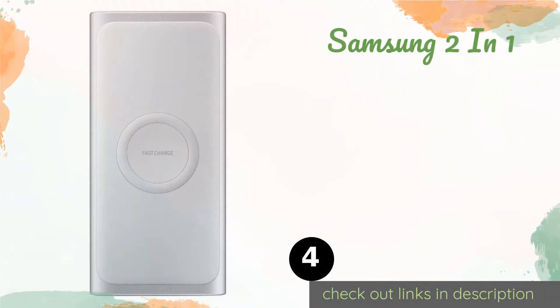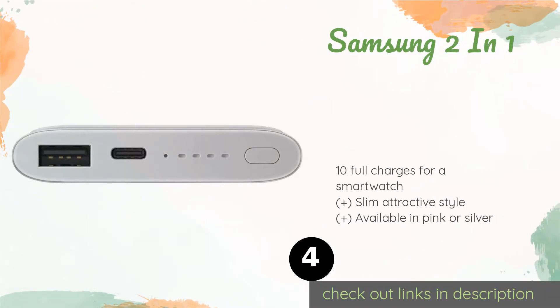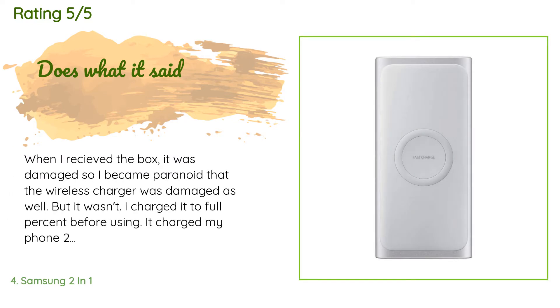The next product is the Samsung Two-in-One. Ideal for owners of Samsung phones but good for anyone with a Qi-compatible smartphone or wearable, the Samsung Two-in-One keeps you going for a whole day without any annoying cables. It also offers fast charge for some Samsung devices. This product is available on Amazon for $40, and has an average of 4.6 stars from more than 258 customer reviews.